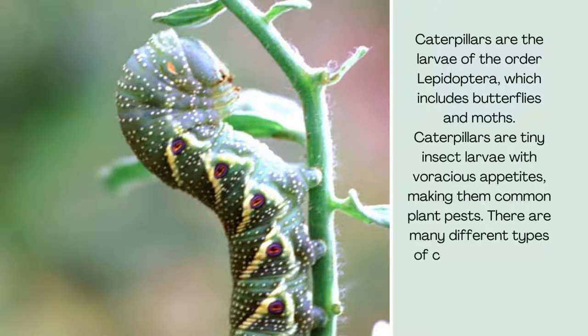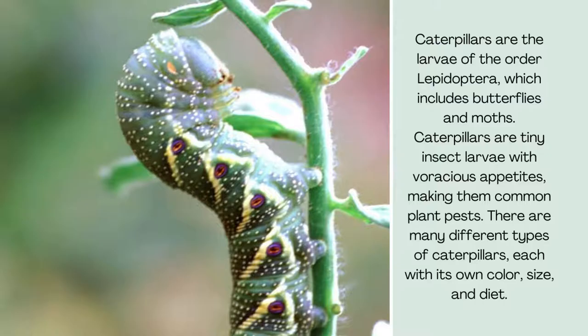There are many different types of caterpillars, each with its own color, size, and diet.